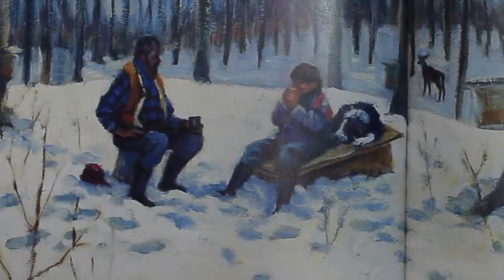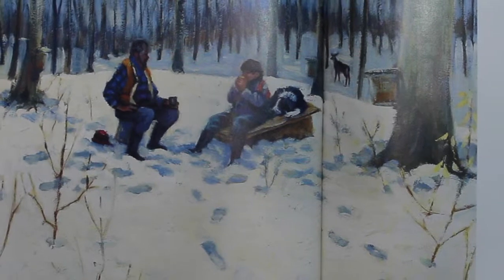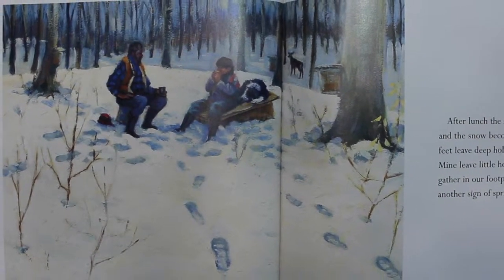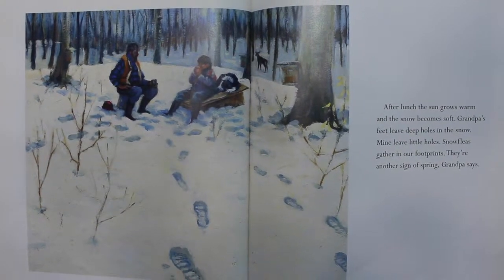After lunch, the sun grows warm and the snow becomes soft. Grandpa's feet leave deep holes in the snow. Mine leave little holes. Snow fleas gather in our footprints. They're another sign of spring, Grandpa says.